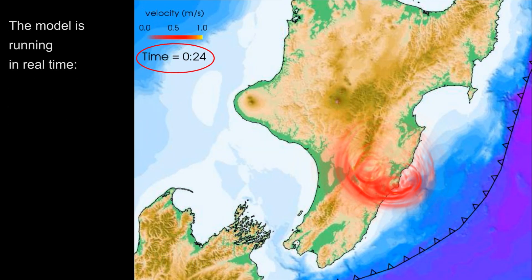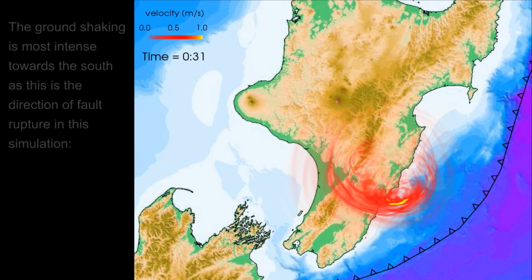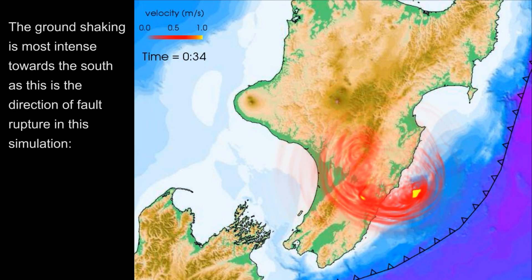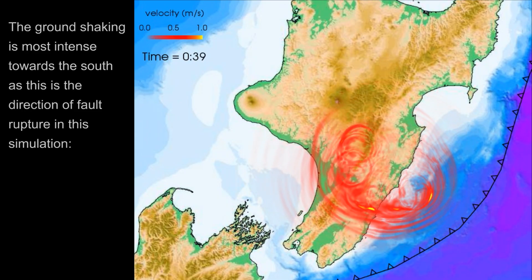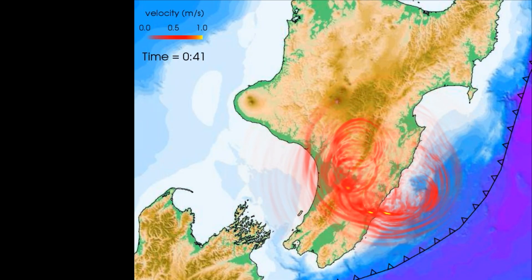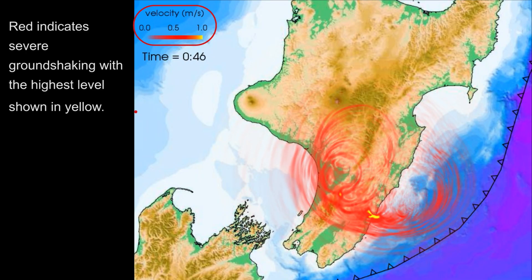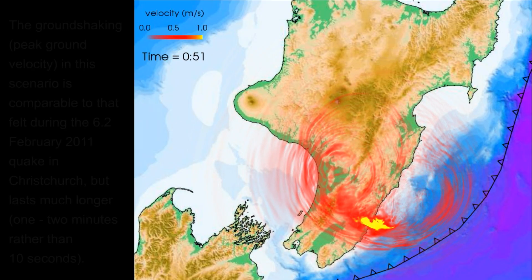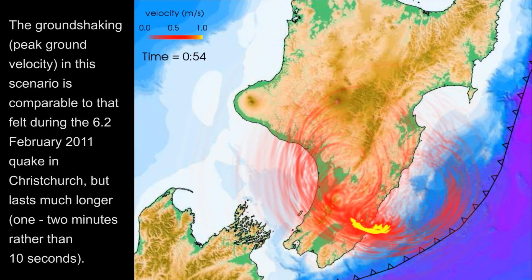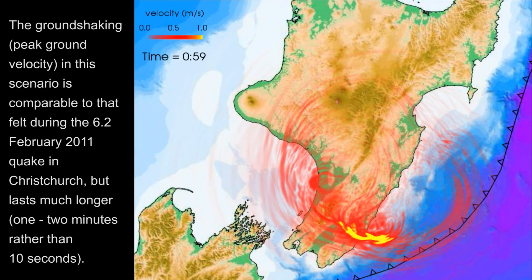You can see that the model is running in real time. The ground shaking is most intense towards the south, as this is the direction of fault rupture in this particular simulation. Red indicates severe ground shaking with the highest level shown in yellow.